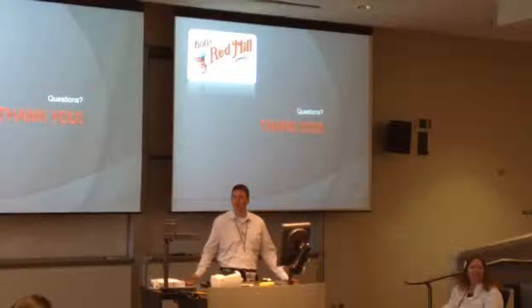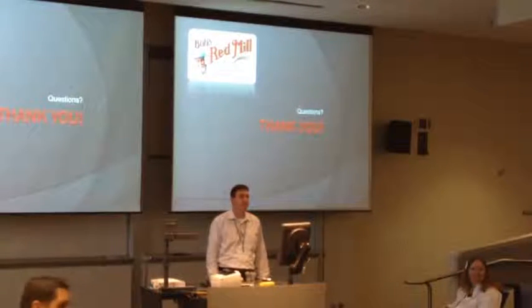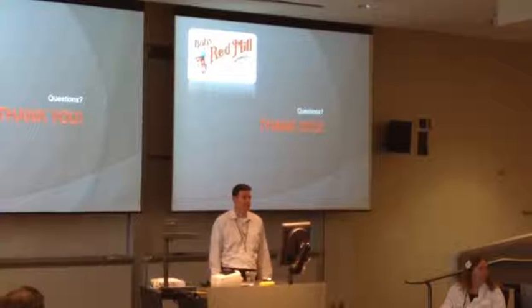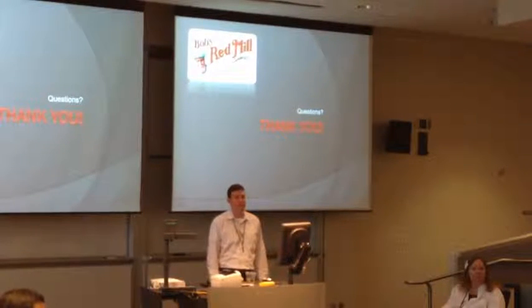Anybody have any questions? How do we get a copy of your presentation? I get emails. There's so much in there that in this short period of time having to digest - your tables and stuff like that.